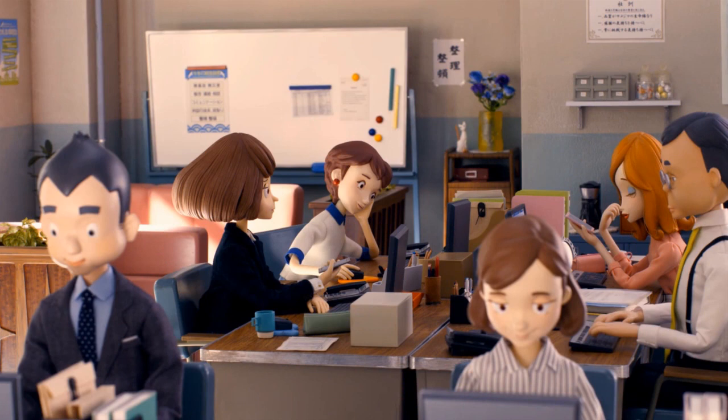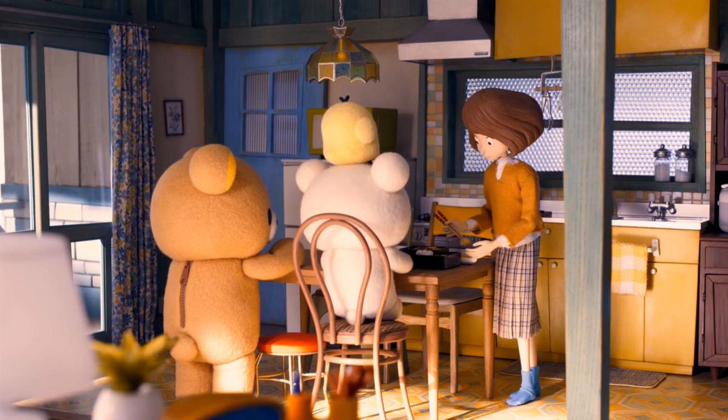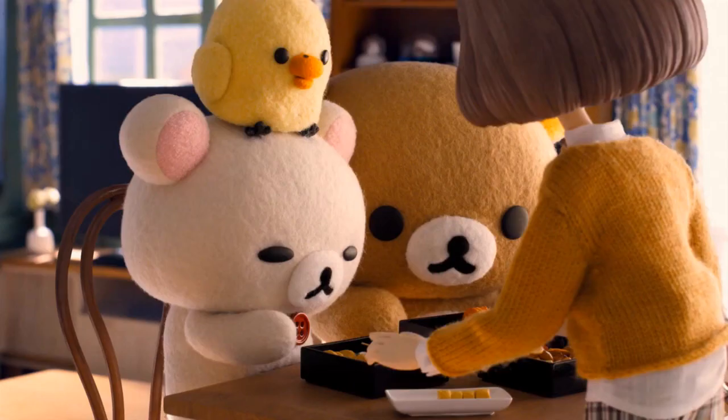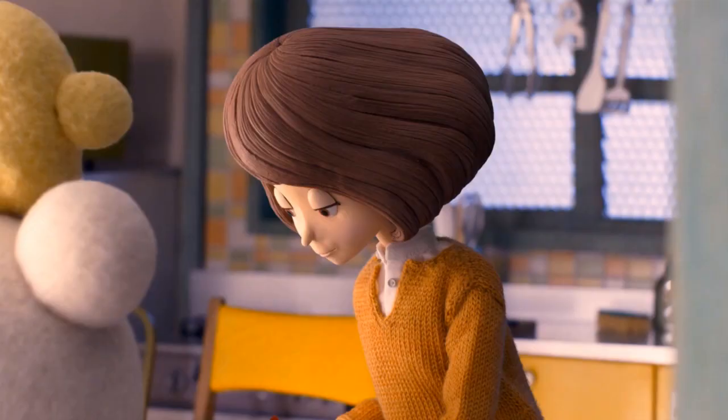She lives alone with three not-quite pets in a shabby apartment that will be demolished by the end of the show. All the while, her mother pressures her to return to her small hometown and help with a family farm. For a show with anthropomorphic birds and bears, these are very real, very relatable problems.